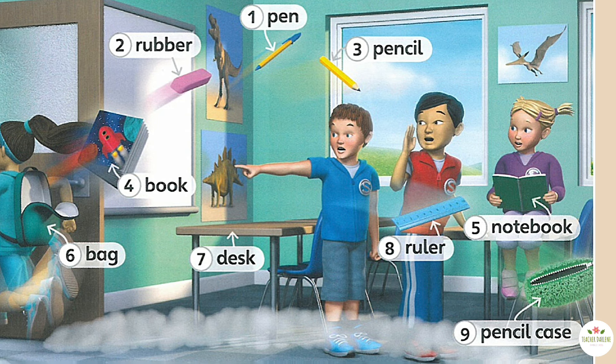Eight: ruler. Nine: pencil case. Listen, say and point to the correct object. One: pen. Two: rubber. Three: pencil.